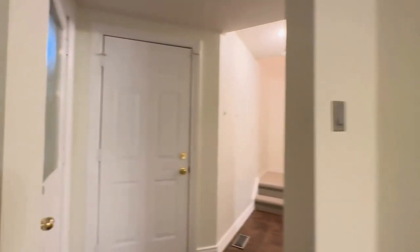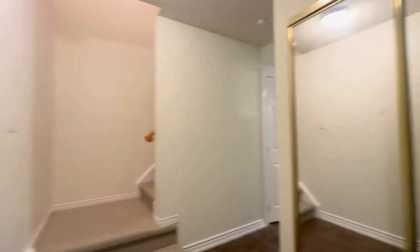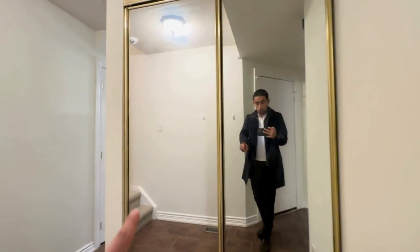As we come inside of the home, we have our front entrance on our left. You have the walkout to the garage — you get a one-car garage. In addition to that, you have an additional space on the driveway. You have your coat closet over here.